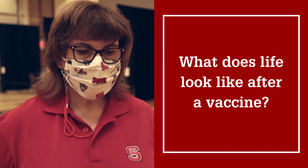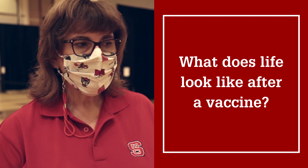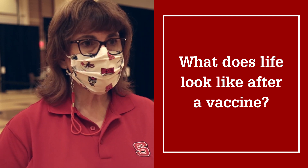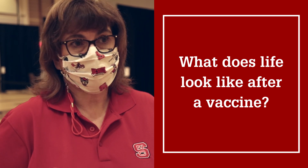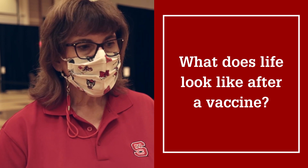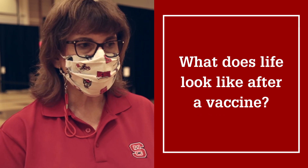That's a big question — what does life look like? You still have to get tested in the surveillance program. And the reason for that is even though the vaccine is very effective, there are variants and you can still get infected. So we still test people, we still watch people who may have symptoms. You still have to wash your hands, you still have to wear your mask, you still have to wait the distance.